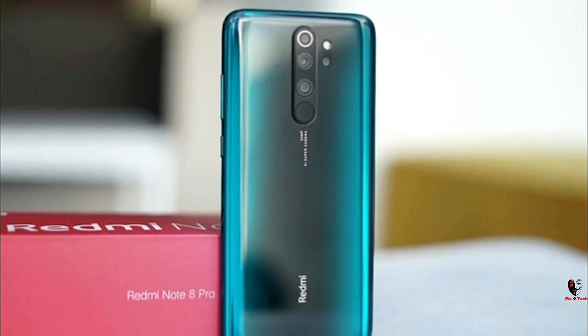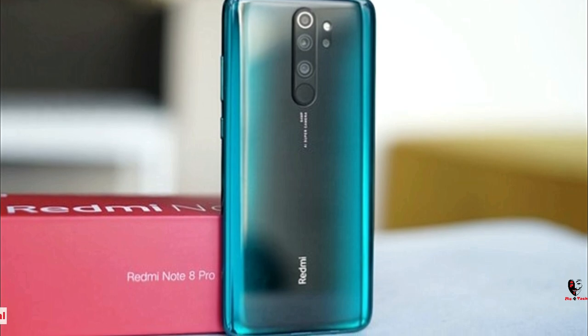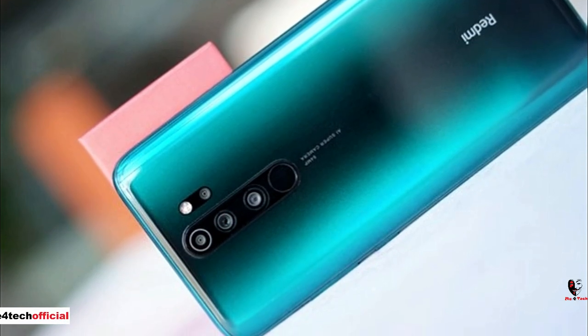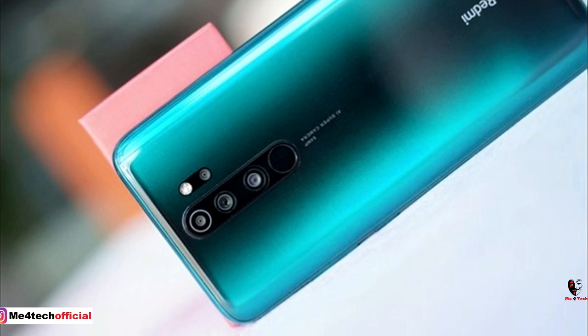The Redmi Note 8 Pro has sold 3 billion units, and why not? It has a 4000mAh battery, 6GB RAM, 4GB configuration, and 4 cameras. The primary is 64MP F1.8, the secondary is an 8MP wide-angle. The other two are 2MP sensors for macro and depth. Also, the selfie camera is 20MP.